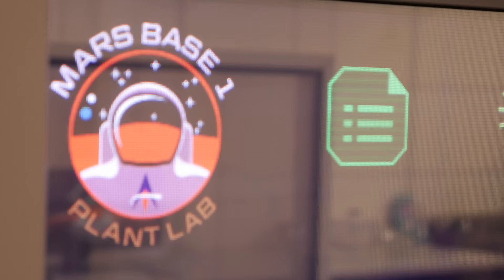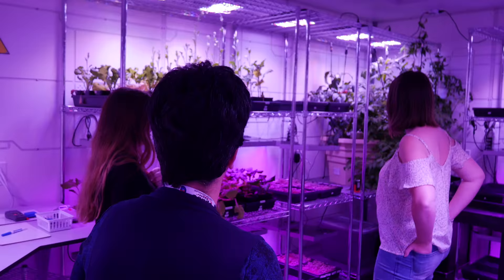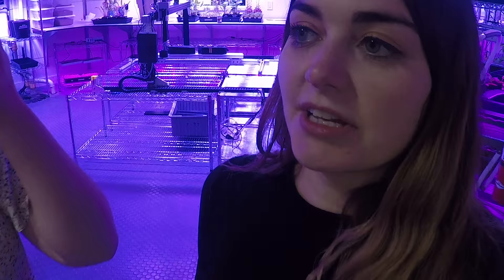We are in Mars Base One. Here you'll find three different stages to your training and we're in the botany lab first. Here you can find seeds that they actually planted in space and brought back to test them. We actually got to taste something really cool.